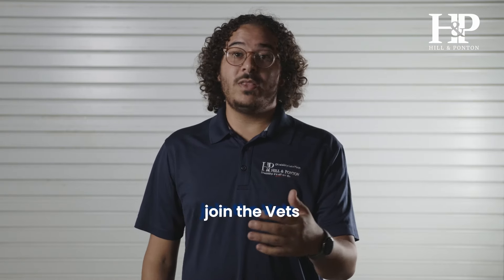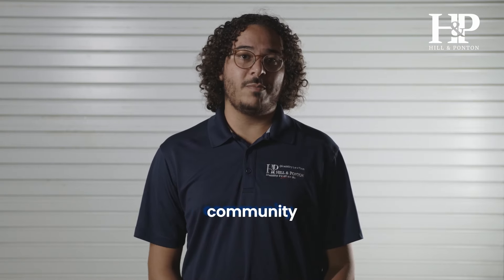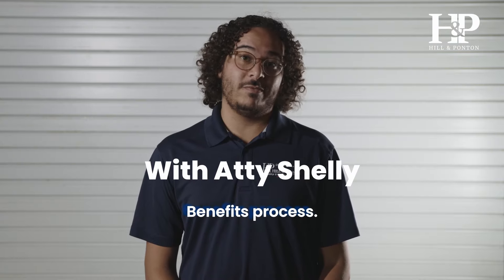So what are you waiting for? Click the link below to go ahead and join the Vets Advantage and become a part of a very thriving community teaching you about the VA disability benefits process. And as always, thank you for watching.